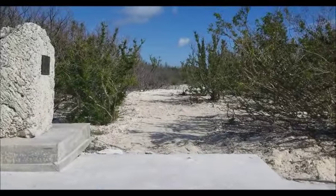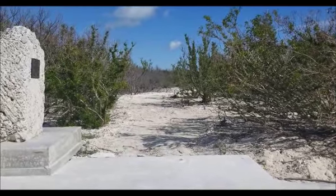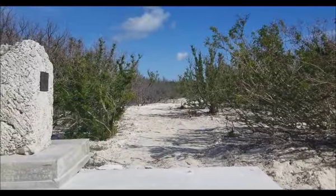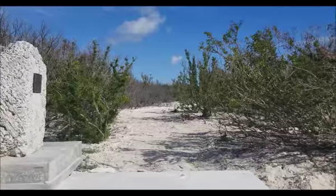This is where the boardwalk used to be — Irma took this boardwalk out. It was a really nice little boardwalk you could go along here. I'm going to walk it down and show you the nice little secluded beaches along the stretch.